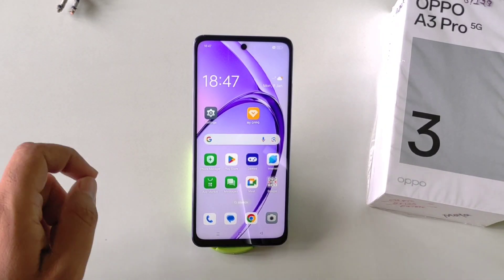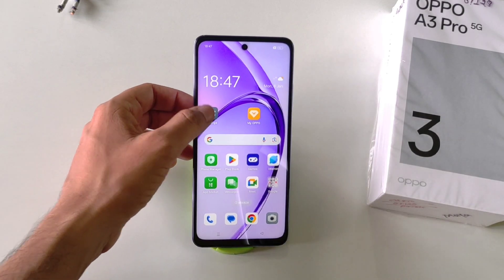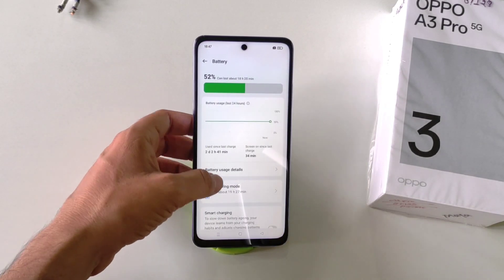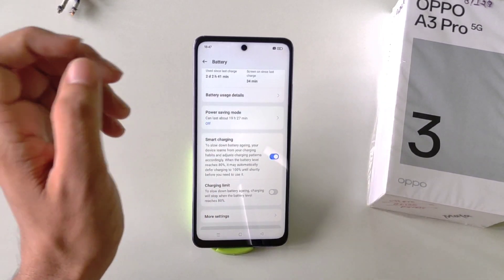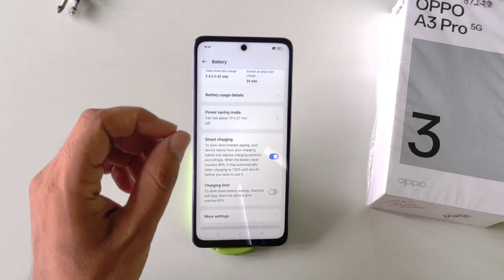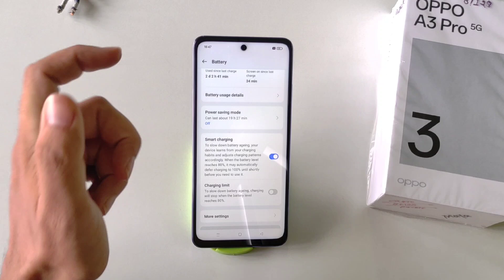This is the Smart Charging feature. By this feature, you can increase the lifespan of your battery. To enable it, open Settings, scroll down and click on Battery, then scroll down to find the Smart Charging option. Enable it. Now it will charge your phone at normal speed up to 80%, and after that it will take a little extra time. That's how it increases the lifetime of your battery.